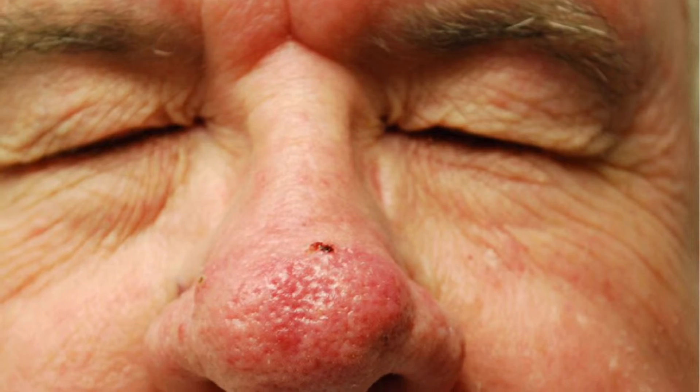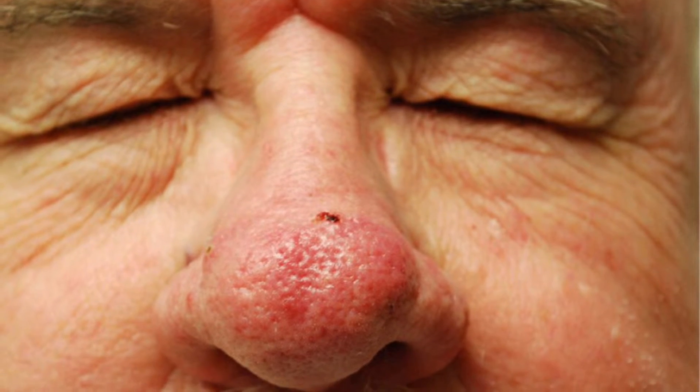The next form of rosacea is phymatous rosacea. The symptoms include thickening of the skin and nodules. You'll sometimes see this more around the nose area, where the nose starts to appear a little bit enlarged. It's a myth that this means someone drinks a lot of alcohol. Alcohol certainly is one of the triggers for rosacea, but if you've got rosacea it doesn't necessarily mean that you're a big drinker. The two don't necessarily go together.